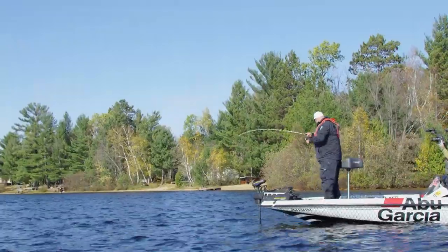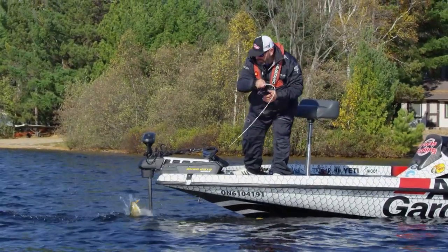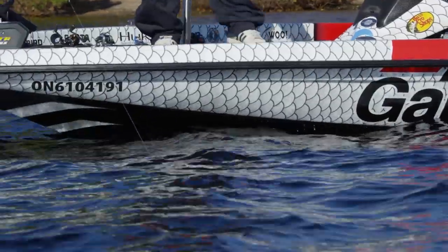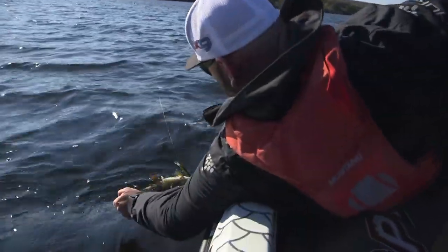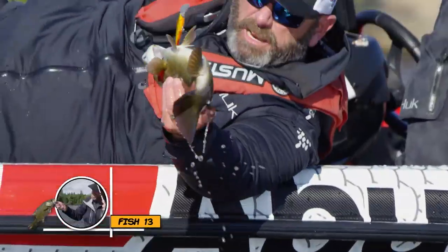Another one — they are loaded here, loaded. The cool thing about a jerkbait like this is, if you play them right, one of those second hooks can be your insurance hook. And exactly what I'm talking about just happened — I got the insurance hook, so I'm grabbing him upside down.